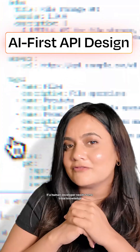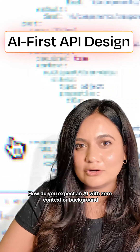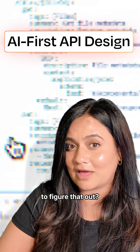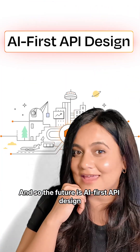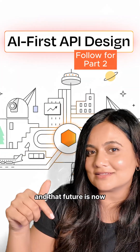So here's the bottom line. If a human developer needs some tribal knowledge to understand your API, how do you expect an AI with zero context or background to figure that out? The future is AI-first API design — and that future is now.